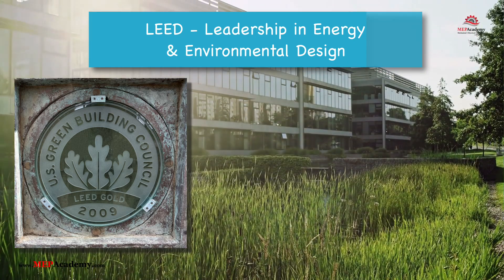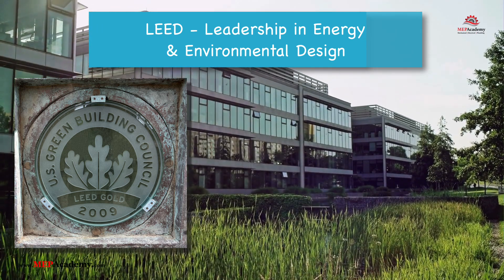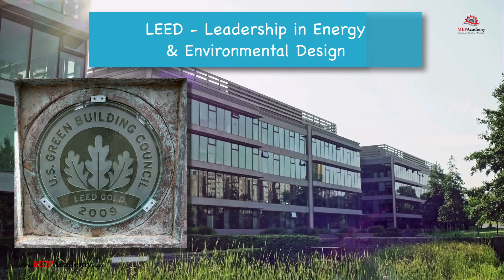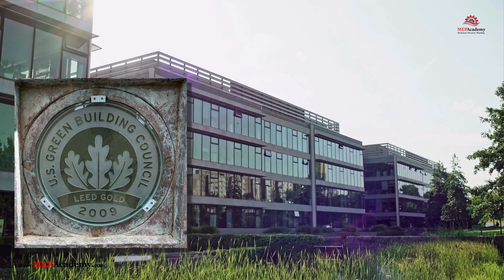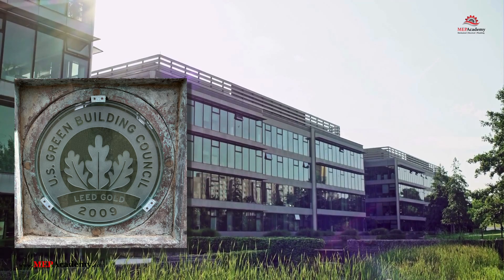Whether you're seeking to certify a building or looking to establish yourself as a sustainability expert by earning a LEED credential, understanding the benefits and pathways is essential. This video explores what it takes to achieve LEED certification for buildings and individuals, diving into the levels of certification, rating systems, and professional credentials that empower you to lead the charge toward a greener future.